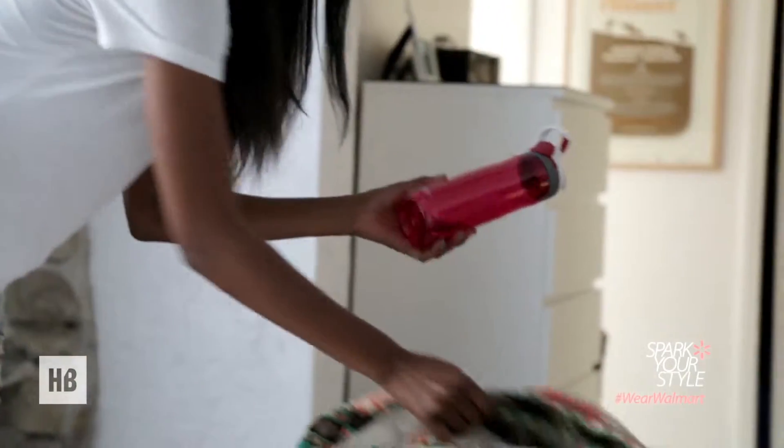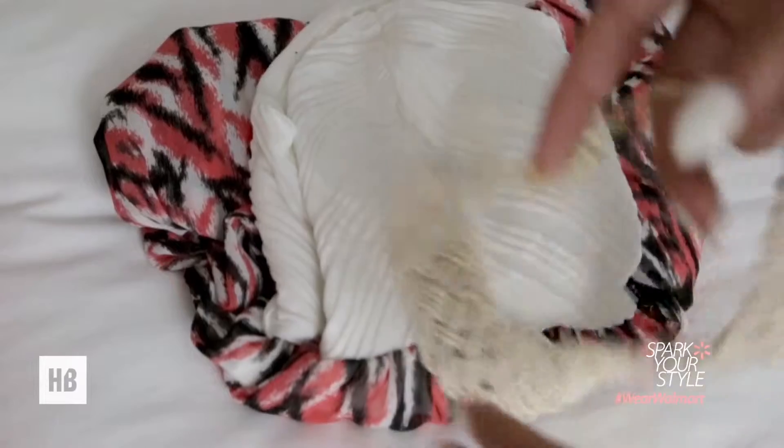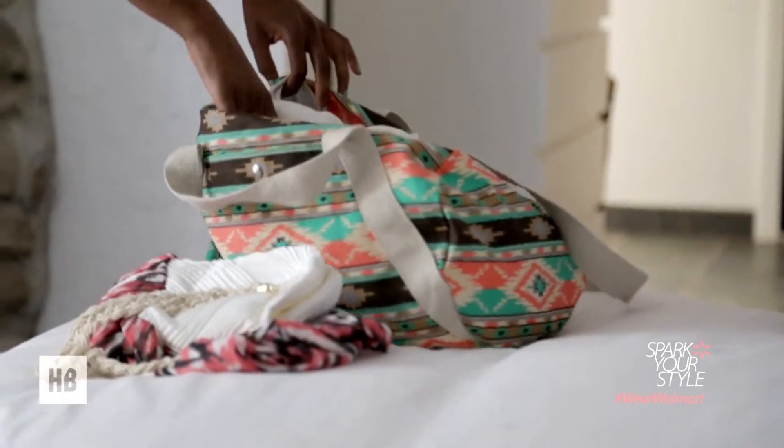I picked this up at Walmart. Water bottle? Check. Wallet? Check. And a really cute outfit. There are a few things I cannot go without — my aviator sunglasses. Walmart carries brands like Flower and Heart Candy.